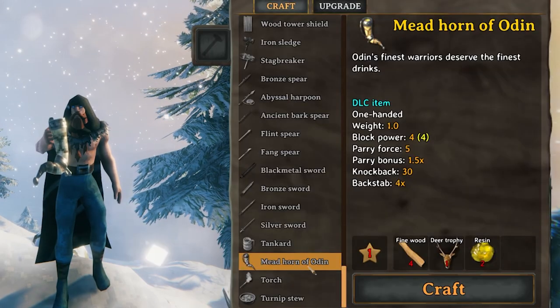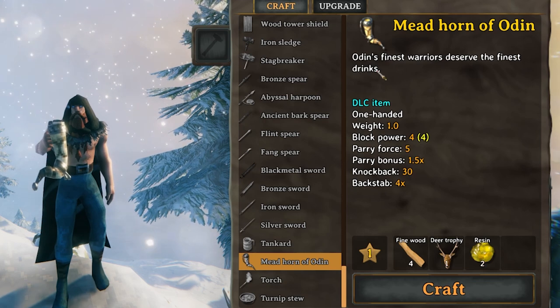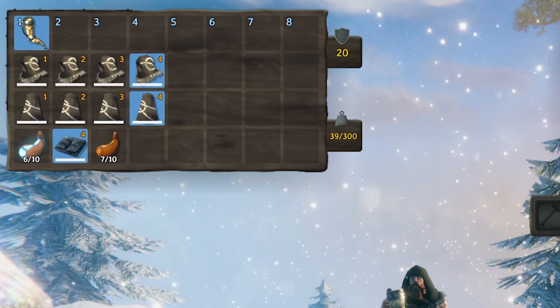Okay, first up we have the Mead Horn of Odin — "Odin's finest warriors deserve the finest drinks." It's basically like the tankard. If you have a mead in your inventory, it will allow you to drink it.